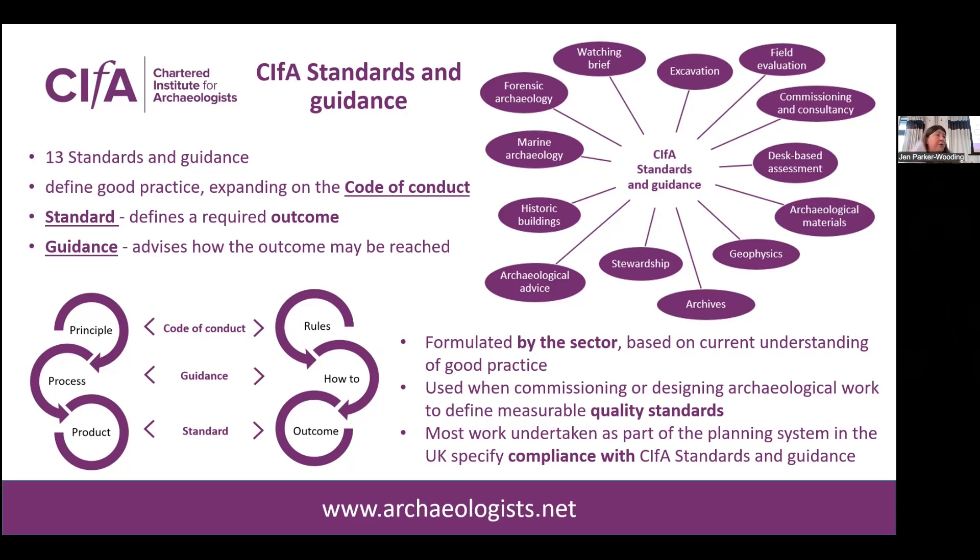The standard is mandatory for accredited members and registered organizations, and the guidance is advisory. The information within these documents is really built around what we call the three P's — focusing on principle, process, and product — so really looking at the overlying principles, the outcomes, and how we're going to get there.